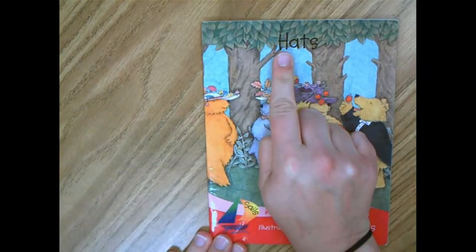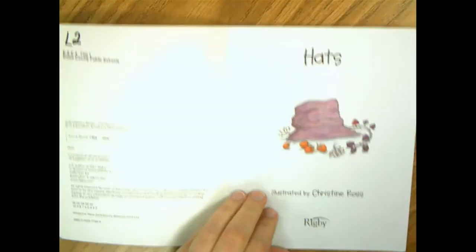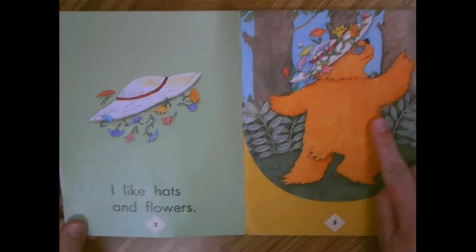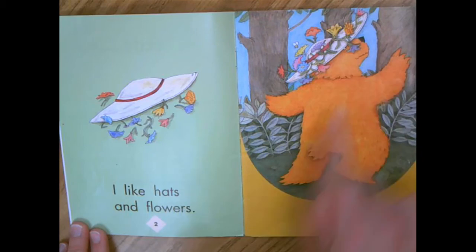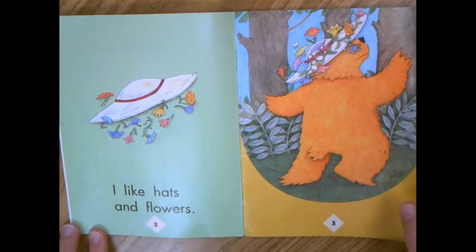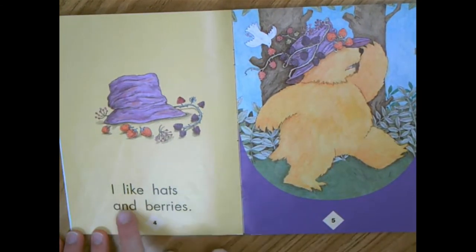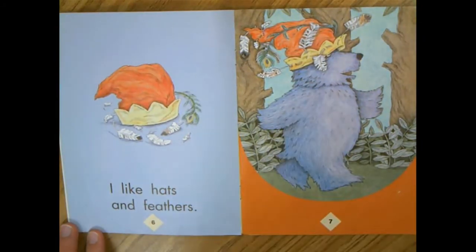So I have this new book, Hats. Watch me as I read and I want you to think about what mistakes I might be making. Hats. I see a hat. I see some berries too. The bear has a hat. Look at that bear wearing a hat. This bear has a different hat. Look at his hat. I've never seen a hat like this. I can wear a hat.